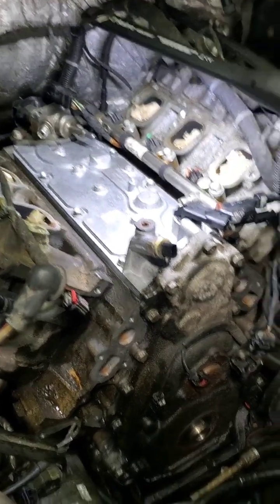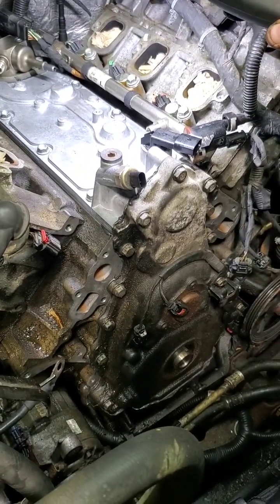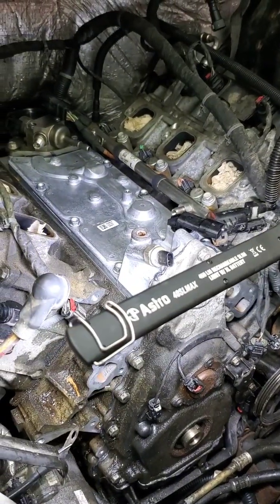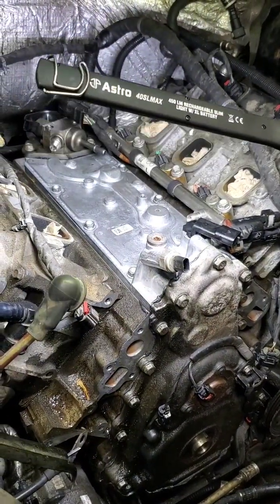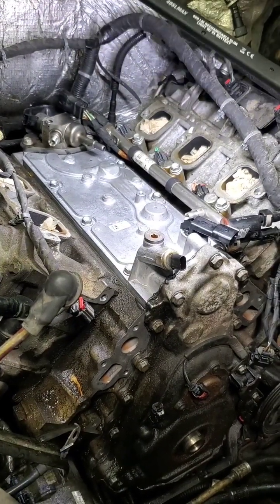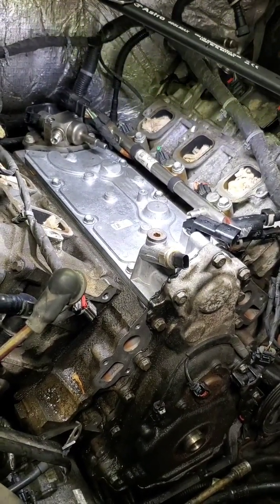We've got the timing cover back on and we're well underway. The next video will show the actual unit running, hopefully without any oil leaks — at least not where we've been. That's confidence right there. Thanks everybody from Urban Auto.